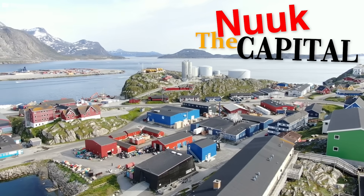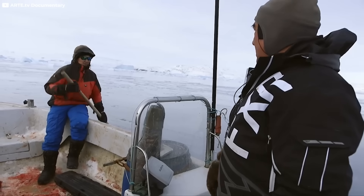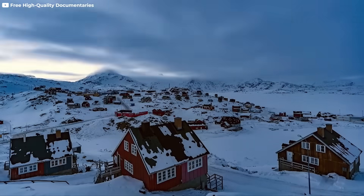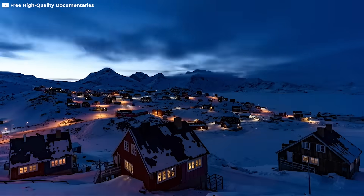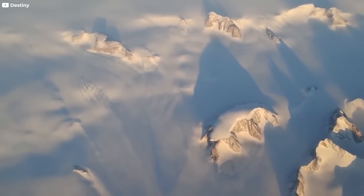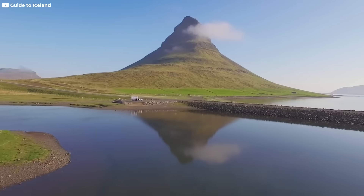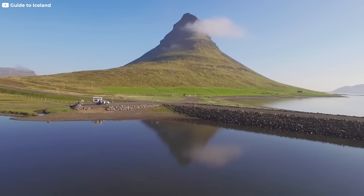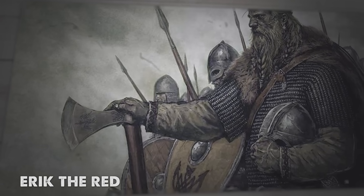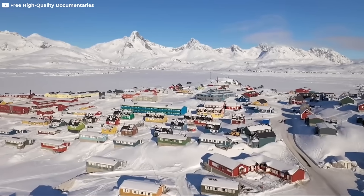Towns like Nuuk, the capital, sit on these slivers of life, where milder temperatures allow fishing, boats, and human warmth. There are no roads connecting these scattered communities. You fly or sail — there's no other way. The ice in the center is simply too harsh, too vast, too untouched. It's the kind of place where nature has the final say. Despite its misleading name given by Eric the Red, a Viking who wanted to attract settlers, Greenland is anything but green.